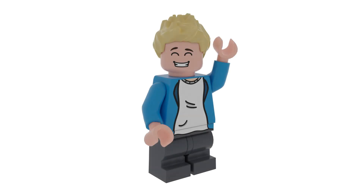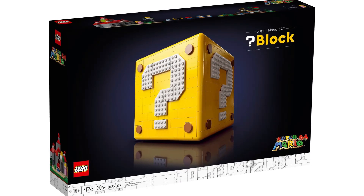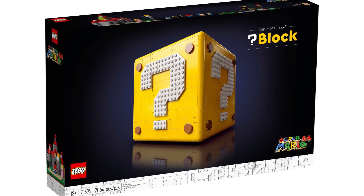Yo, what's going on guys, Benny Brooks here and welcome back for another video. Now in today's video we actually got some huge LEGO news that just dropped, or it actually dropped kind of this morning. Sorry for the late video — I was actually at school.